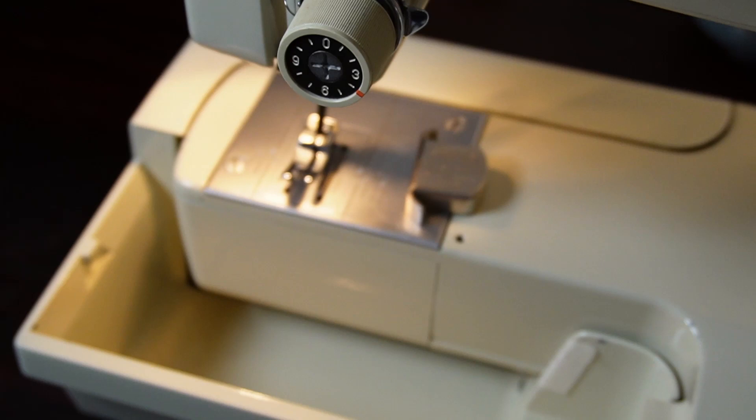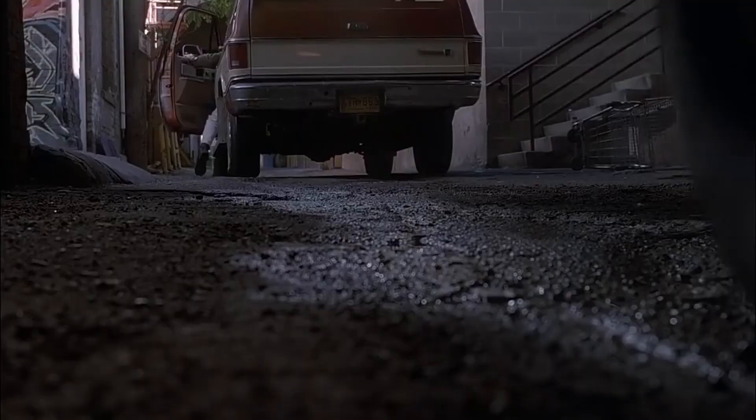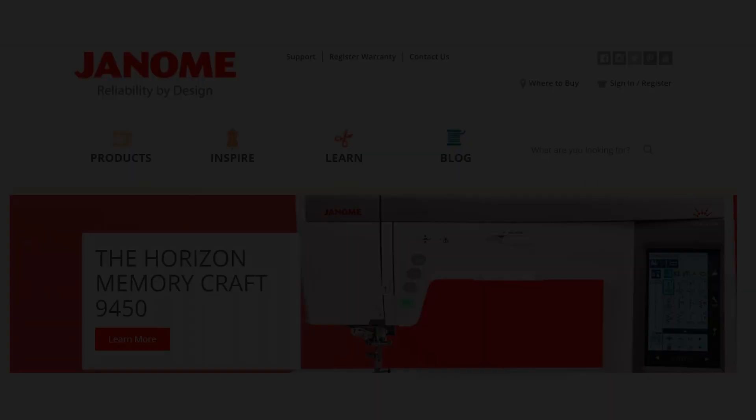All machines should have a feed dog drop, because without a feed dog drop it makes it very hard to do things like free motion quilting or adding a buttonhole. The other thing that I found very important is the speed — if you're sewing on a machine that goes 800, then you are really missing out because that is extremely slow.